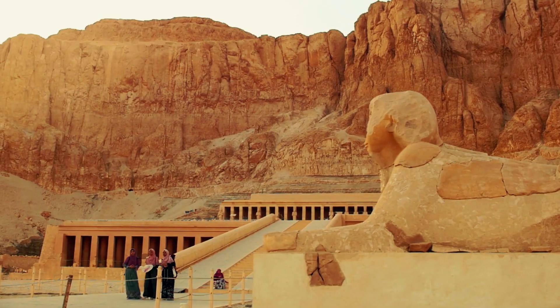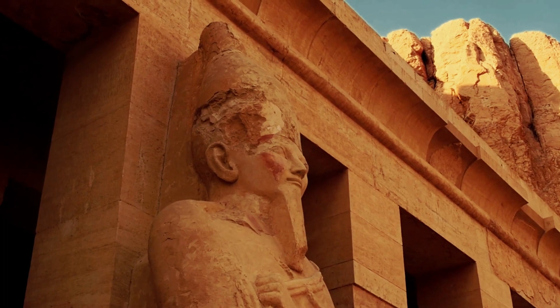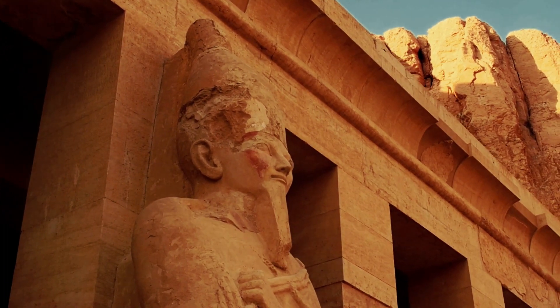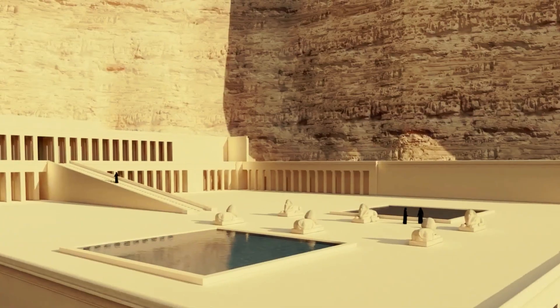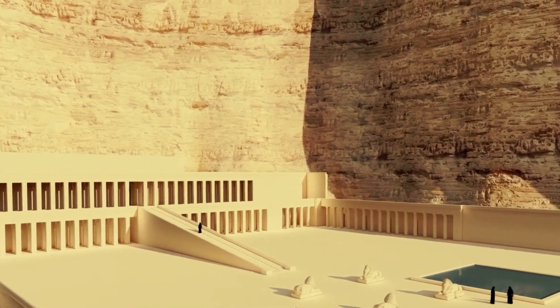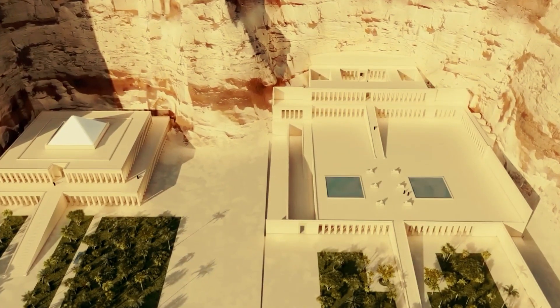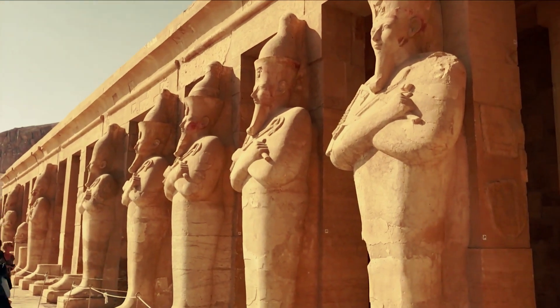The temple was heavily influenced by the Nile Bank Deir el-Bahari temple. The building has three terraces, and a causeway leads to the temple's 30-meter peak. The temple walls depict Maatkare Hatshepsut's life events. The central terrace relief sculpture depicts Hatshepsut's heavenly birth. The Punt Colonnade with lengthy columns depicts the pharaoh's search for myrrh trees to decorate the temple.